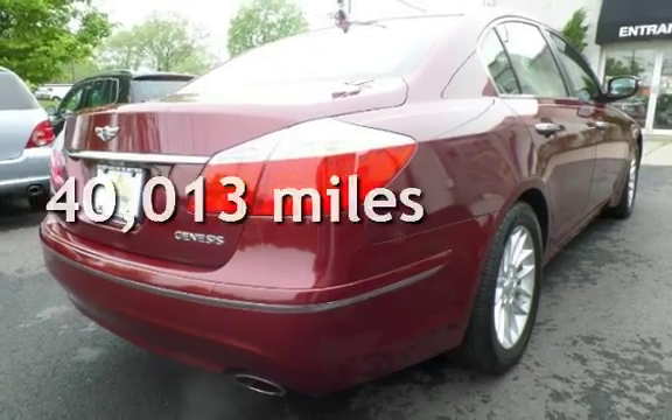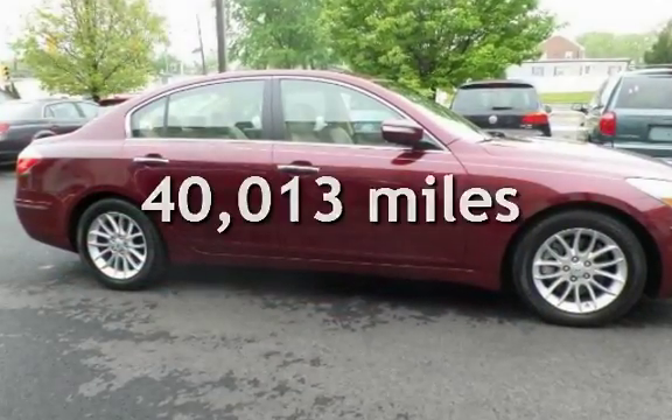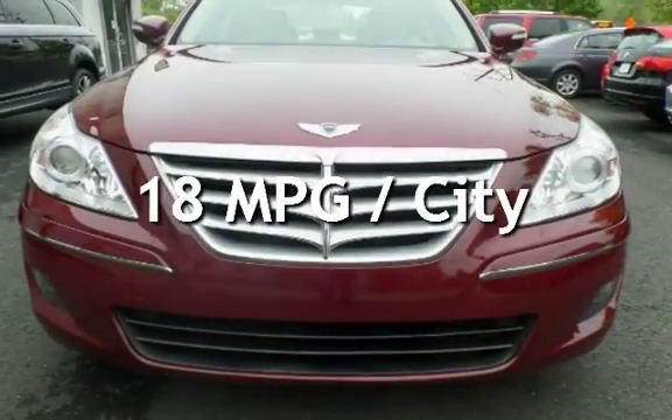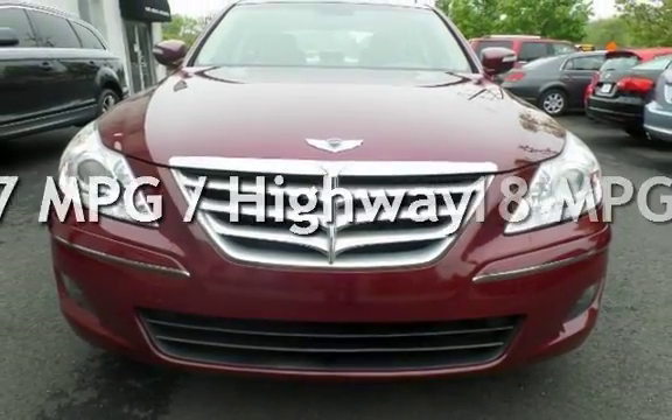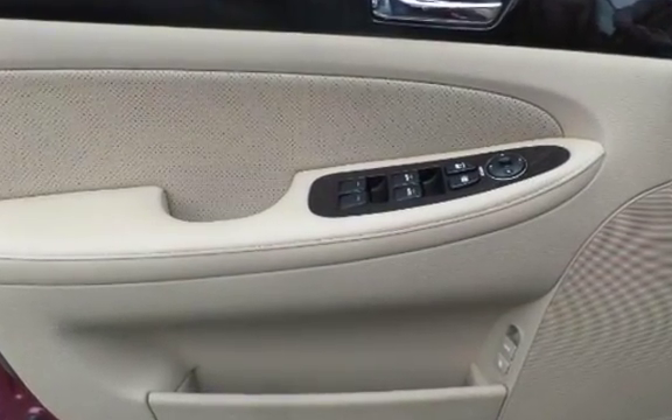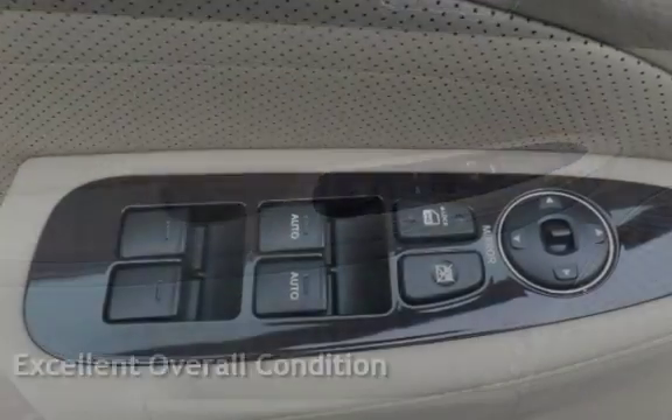This Hyundai is a great value with less than 41,000 miles on the odometer. Estimated fuel economy for this vehicle is 18 miles per gallon in the city and 27 miles per gallon on the highway. This vehicle is in excellent overall condition.